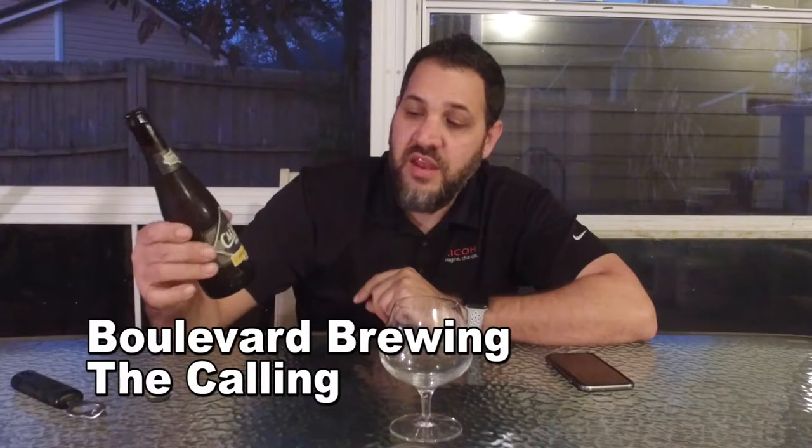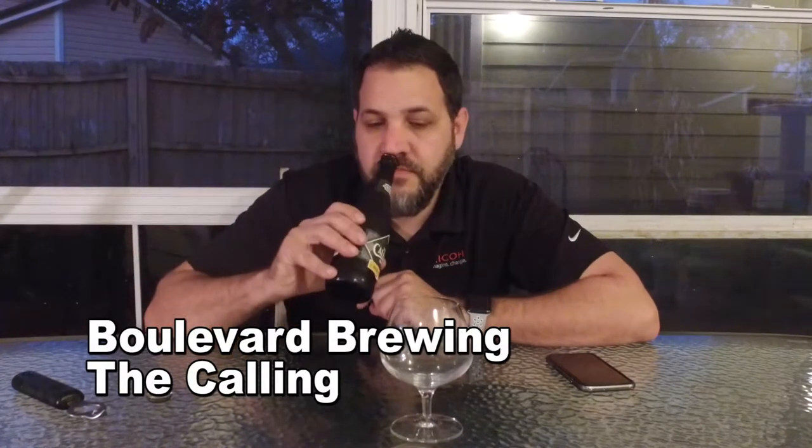Pretty cool — Boulevard Brewing. It's a Smokestack Series bottle cap. This is Boulevard The Calling. This is a double IPA. Mmm, smells good.